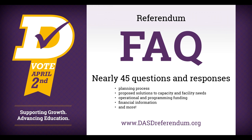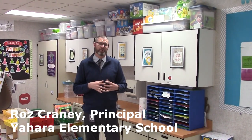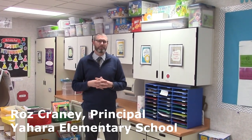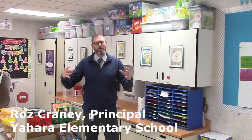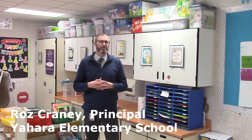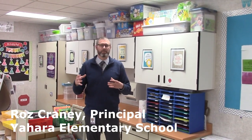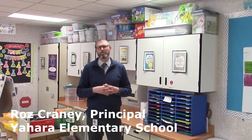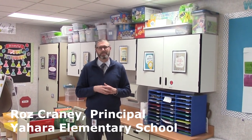Yahara Elementary School principal Roz Craney answered some questions about why this school needs renovations. Why expand kindergarten classrooms? Kindergarten rooms at Yahara were not designed with kindergartners in mind. The building was originally designed for students in grades 1 through 5. Therefore, things like higher countertops, smaller rooms, and restroom accessibility are very limited for our kindergarten students. In fact, kindergartners have to walk together as a class so they don't get lost going to the restroom. By redesigning our rooms to fit all of our students' needs, we can make sure that every student gets the best education possible.